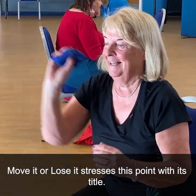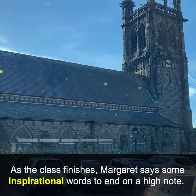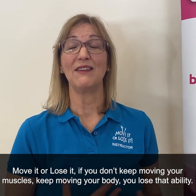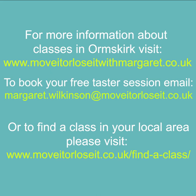Move It or Lose It stresses this point with its very title. As the class finishes, Margaret offers some inspirational words: I'm absolutely passionate about staying active as we get older, because we can. It's in the name — Move It or Lose It. If you don't keep moving your muscles, keep moving your body, you lose that ability.